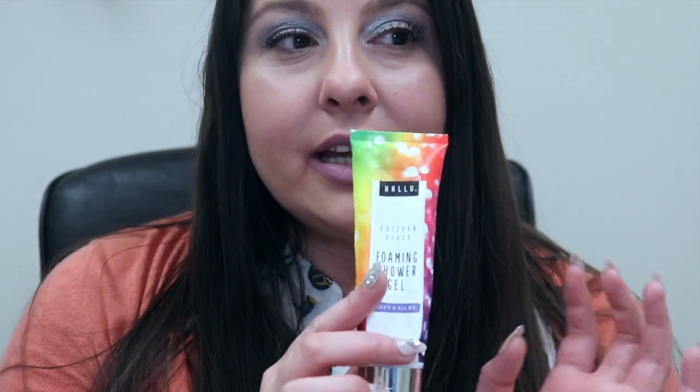Another one — I got this little kit because I have the Unicorn Beach Foaming Lotion and it smells super good. But this kit came with a little body butter, a little bath taproot, and this foaming shower gel. It did not smell good — it smelled super cheaply made.